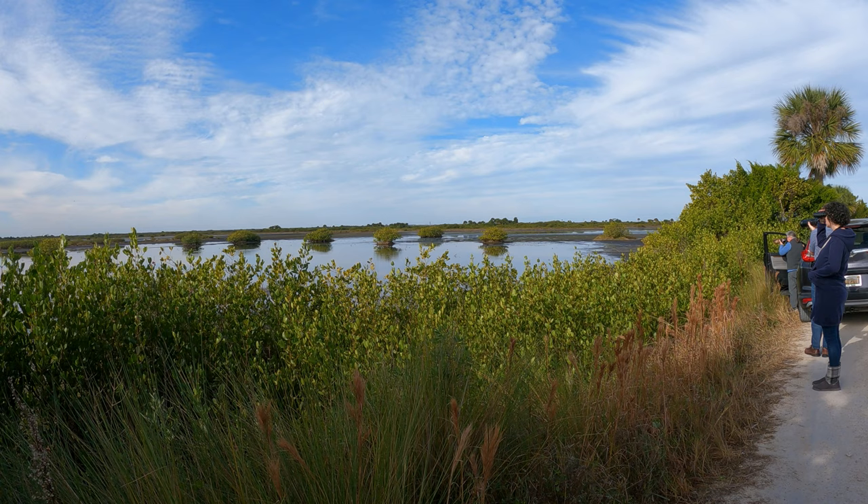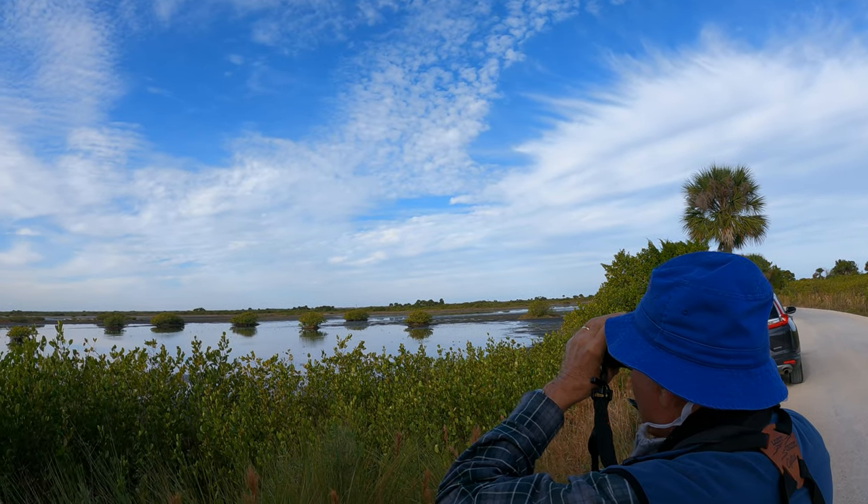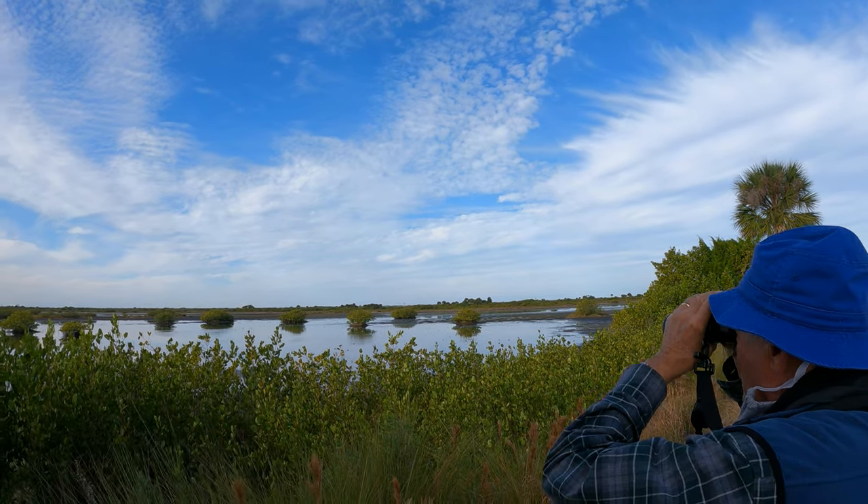Oh, look they're flying! Alcids. I saw them, they just dropped down. Yeah. Three alcids.